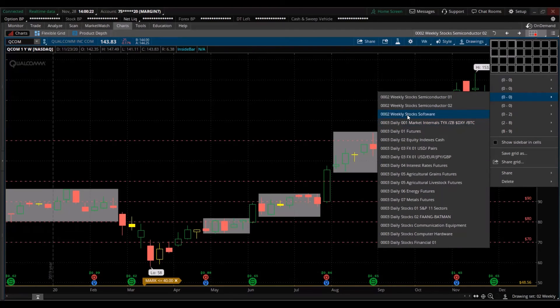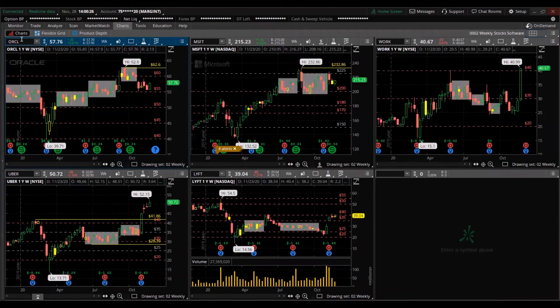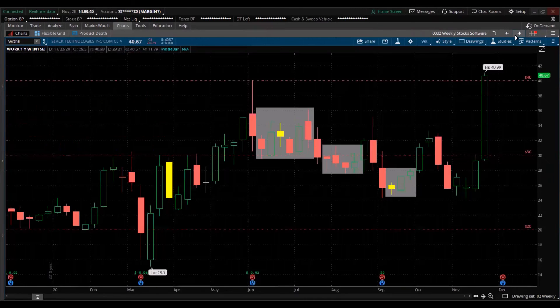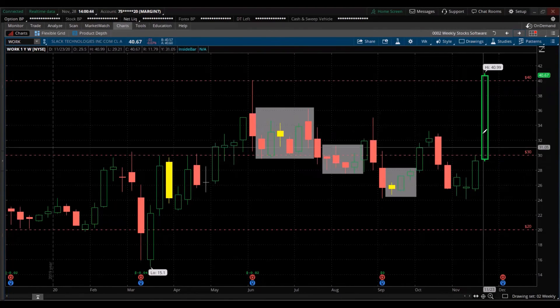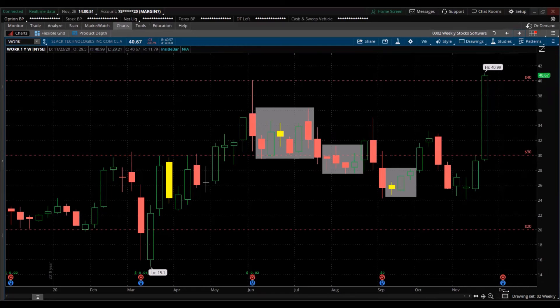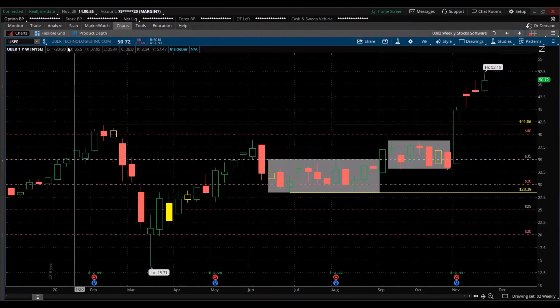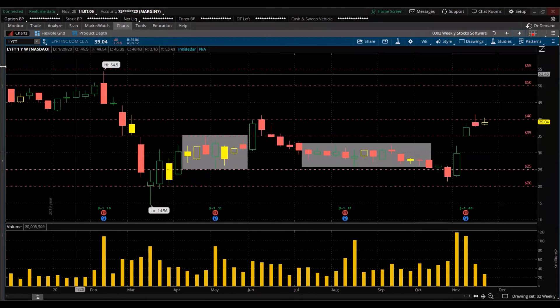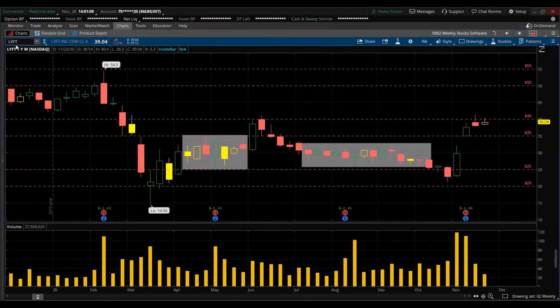Now looking at software stocks. Oracle (ORCL) — in acceleration, trending, near its all-time high. We already spoke about Microsoft. Slack Technology (WORK) — huge move up for the week, at the all-time high for the year, with earnings coming next month. Uber (UBER) — at all-time high, strong. Lyft (LYFT) — in acceleration, with all-time highs back there.